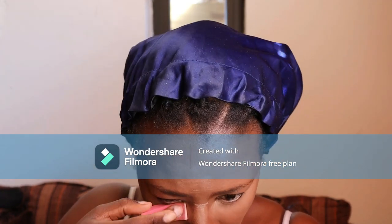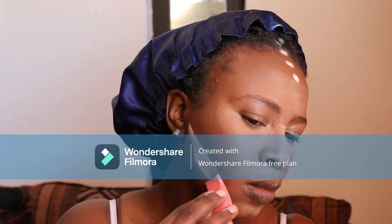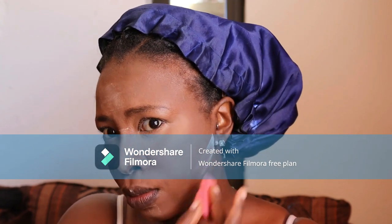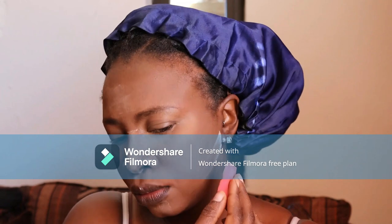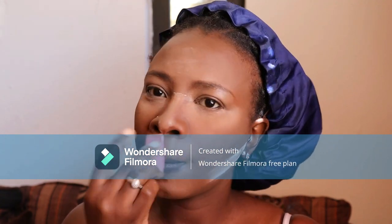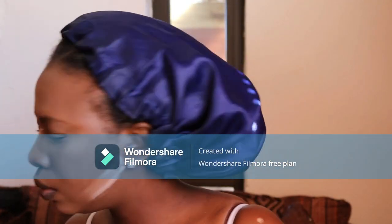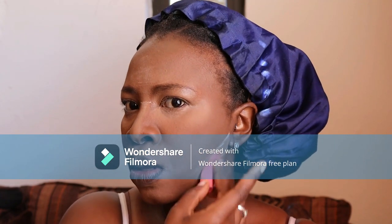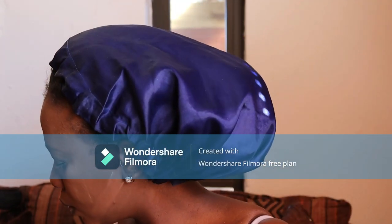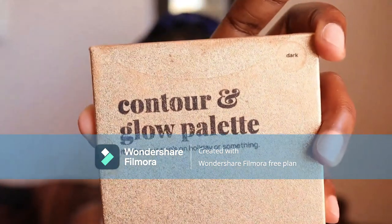I go under my eyes again and I'm trying to define my contour on my cheeks — this defined line is something a lot of people do because they want the contour to be seen clearly. I keep patting with the remaining powder on the sponge. The sponge is nice — very small so you can maneuver it easily.